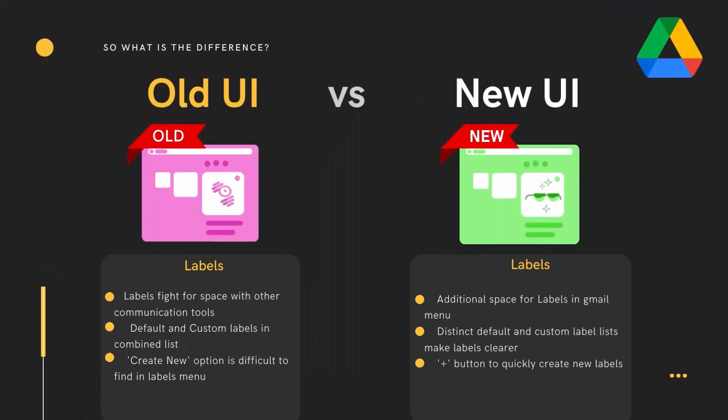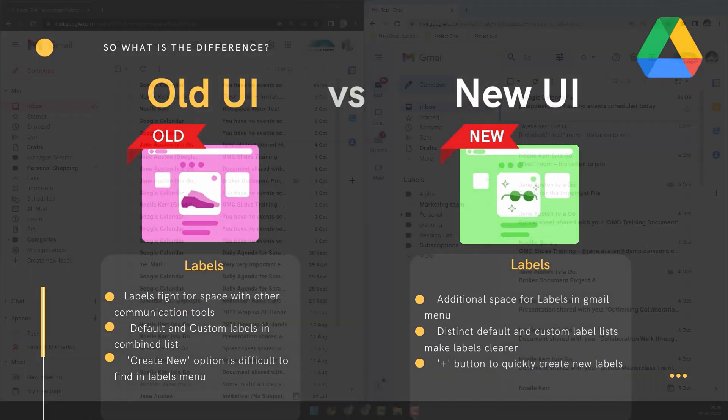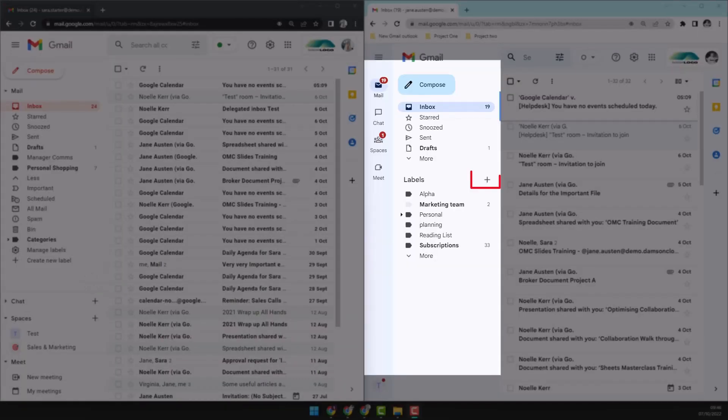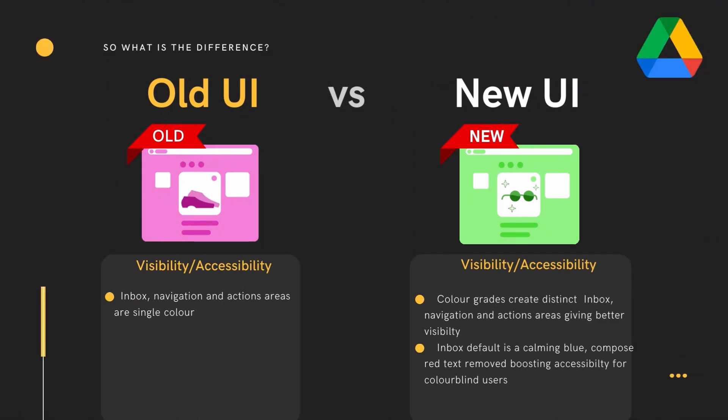Actually finding the options for creating labels can be a barrier to staying organized in Gmail. With the create new label button previously hidden all the way down the menu, you can now quickly add a label without having to scroll forever — using the plus button at the top of the section.